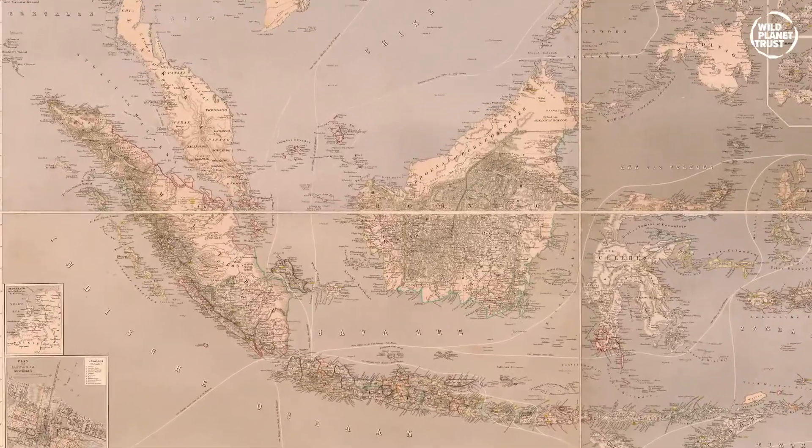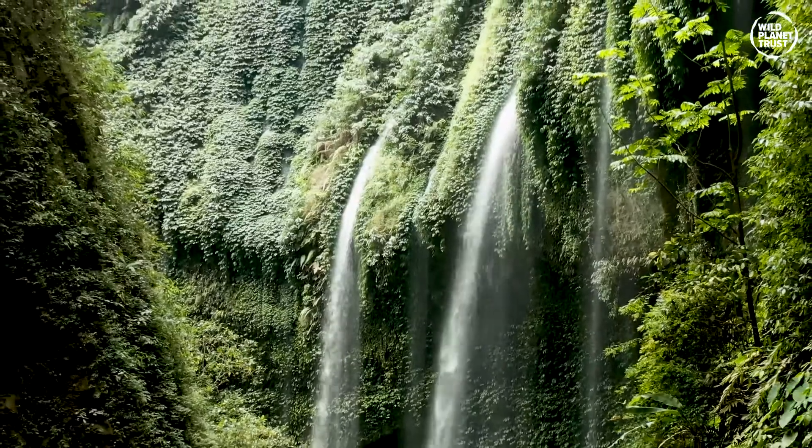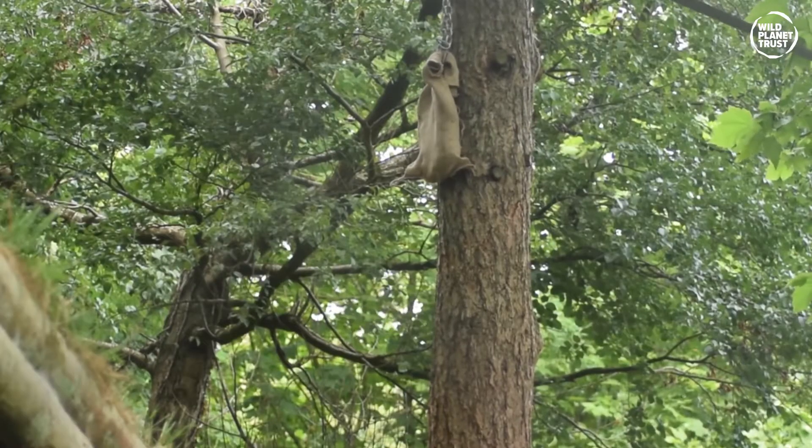The Indonesian island of Sumatra holds some of the richest and most diverse tropical forests in the world, giving shelter to many rare animal species. Through these forests stalks a beautiful and fearsome hunter, the tiger.